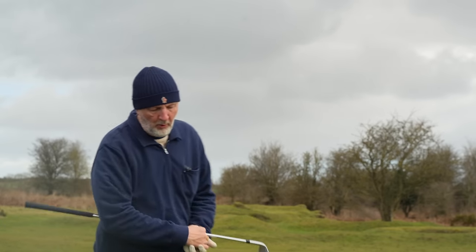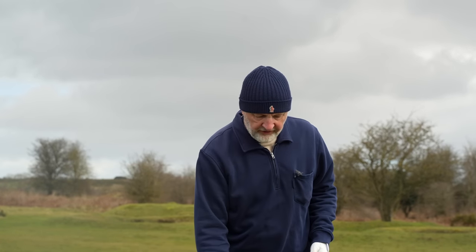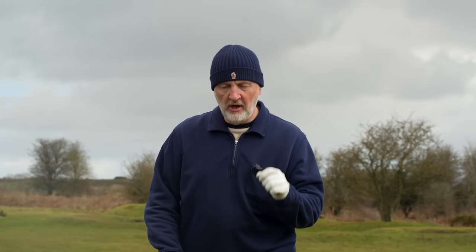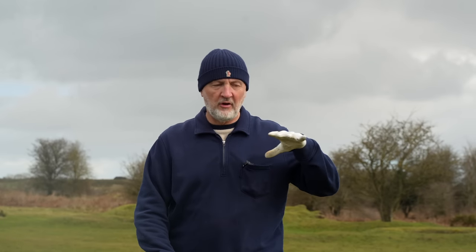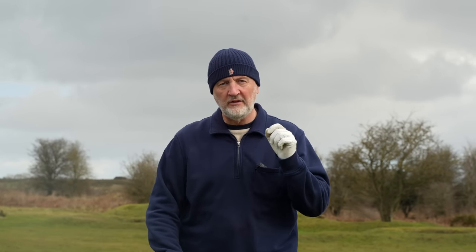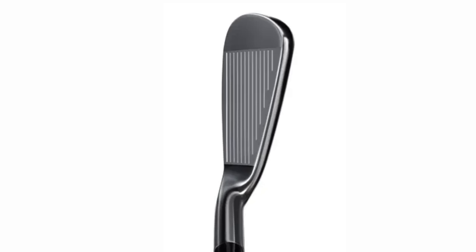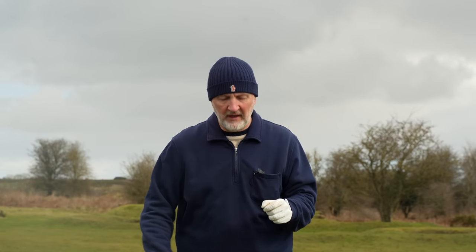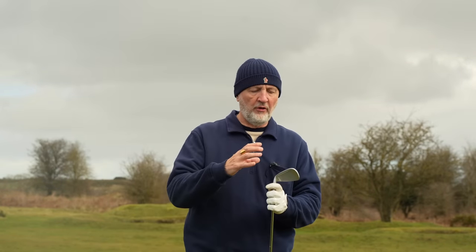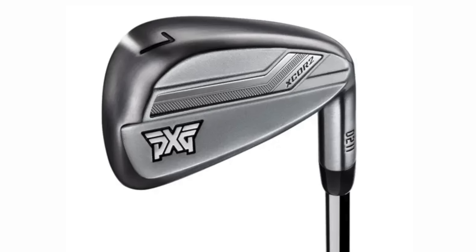I want five shots from the exact same place. I'm going to pull up a club featured on this channel a number of times - it's the only product not released in 2023, but it's very much a current model released in the latter part of 2022. It's from PXG and it's their 0211 X-Core 2. It is a super forgiving iron, and again we can't dismiss just how good looking it is - another really good looking iron, nothing like what I'd expect from this category.